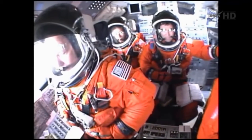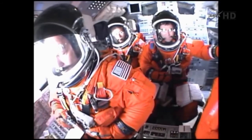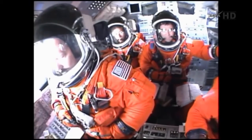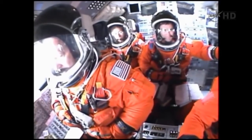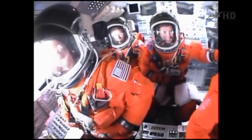Go for main engine start. T-minus 10, 9, 8, 7, 6, 5. The engines up and burning. 2, 1, 0, and liftoff!